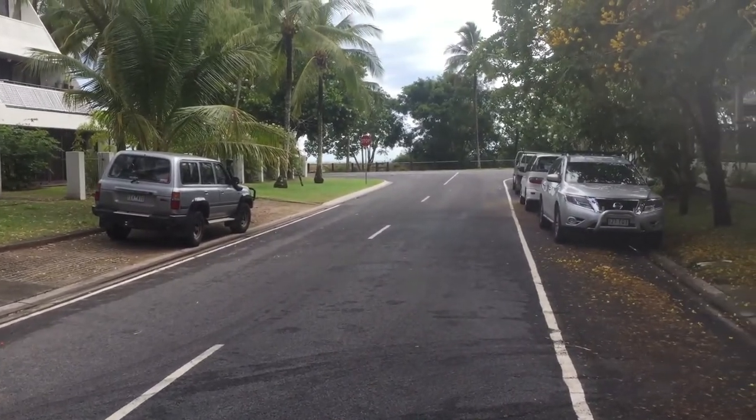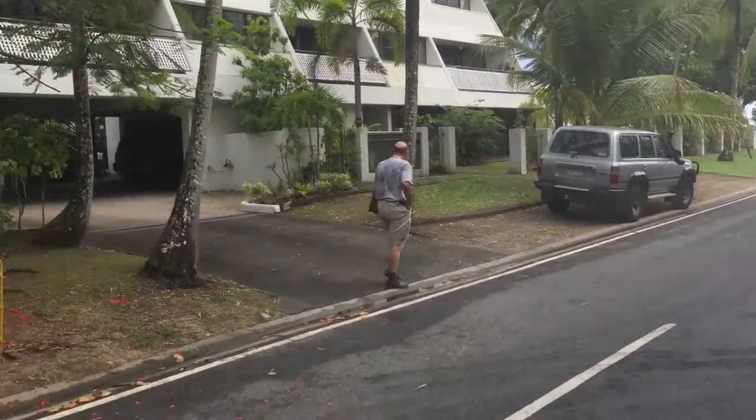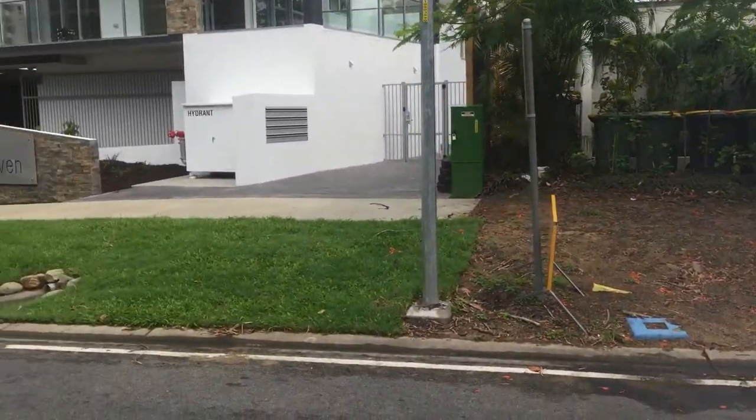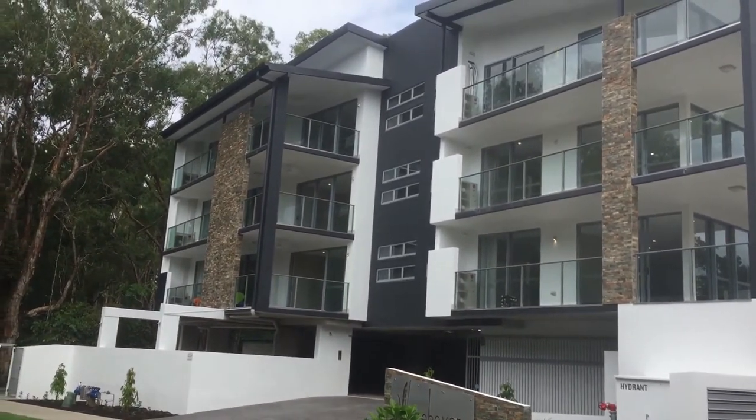The beach is just there, straight through that campus — Yorkies Knob Beach. Cracking development, beautiful location. Two minutes drive to the golf club and marina, and only 20 minutes to Cairns CBD.